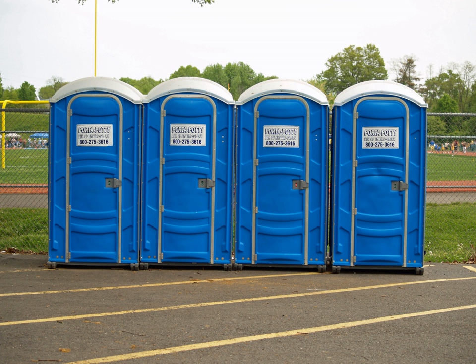Chemical toilets are a type of portable toilet and are also known by various trade names, such as Porter John and Porter Potty in American English, Portaloo in British English, or Honeybucket. Portaloo is a British and European Community Registered Trademark.